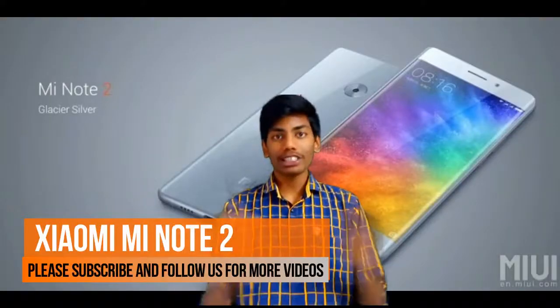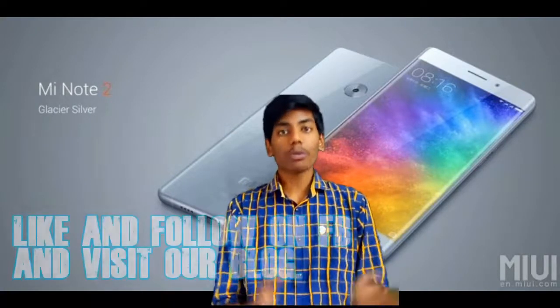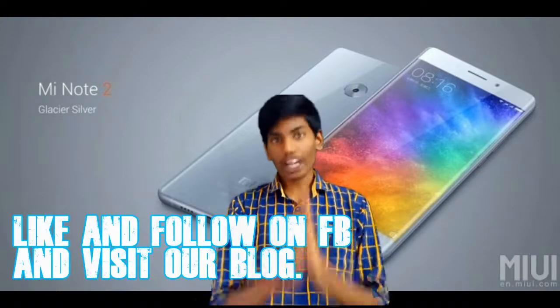Hey guys, welcome to another video. This is Tekai Zanna, and this video is about the Xiaomi Mi Note 2. It was launched in China today at Beijing, and it has very good specs as it is a flagship device from Xiaomi — as always, Xiaomi says it's the best ever Xiaomi device. Let's get going to the specs of the smartphone.